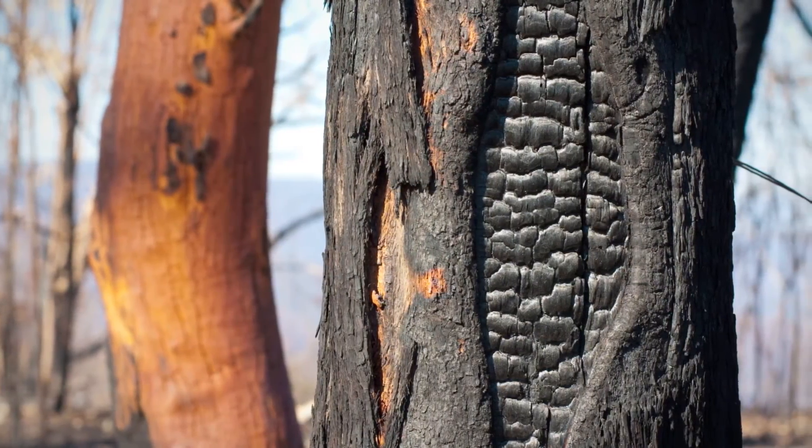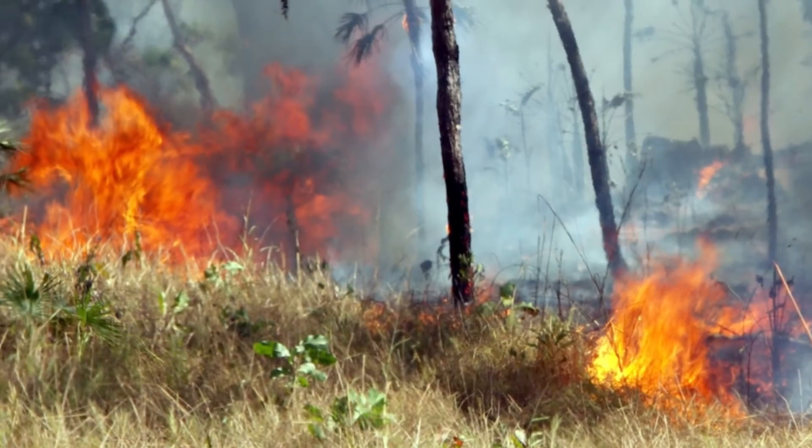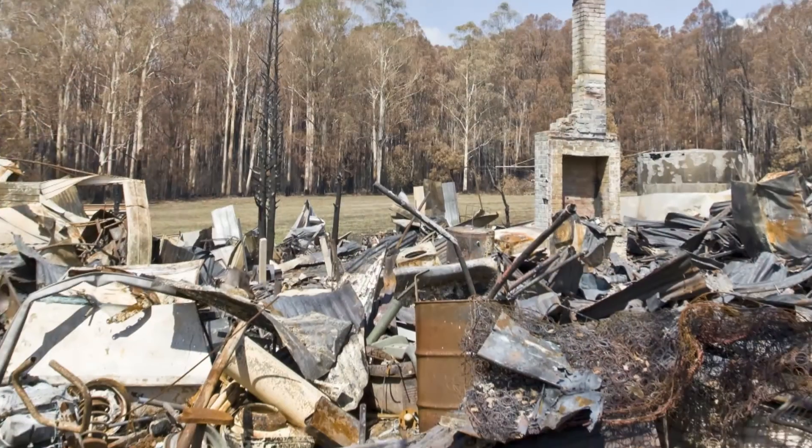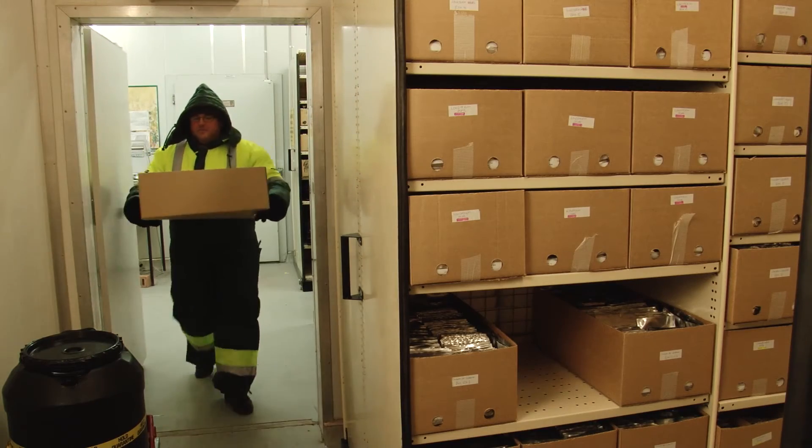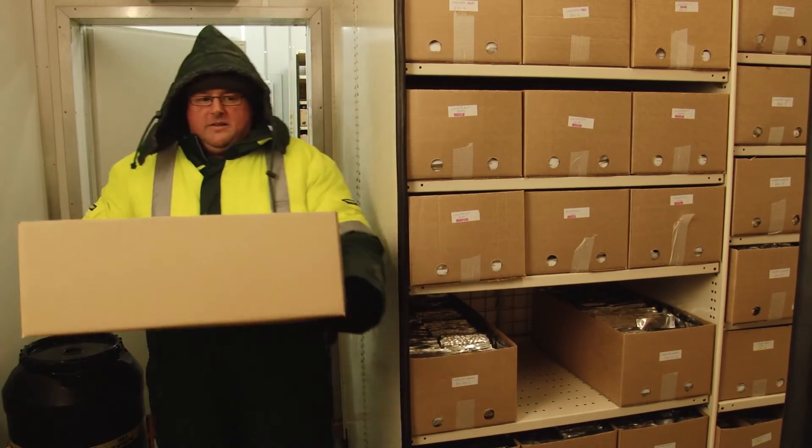It won't be the last. Horsham's no war zone, but the Black Saturday fires were perilously close. The Arctic freezer exists because the work of seed banks like this one is worth protecting.